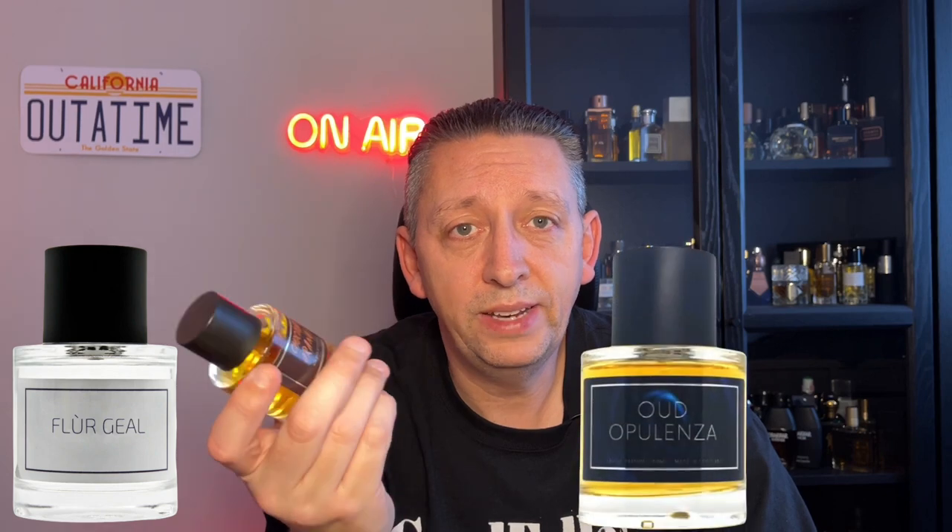Previously they've done a couple of their own fragrances — one of them being Purple Gourmand, which was a massive hit and I think everybody that's tried it loves it. Another one which is one of my favorites was Raspberry and Vanilla, absolutely amazing. They've since created Chocolate Orange, a white floral called Fleur de Gal, Oud Opulenza which I want to review in the future, and Cherry Tobacco Reserve which I'm going to review as well. So they have been doing a lot of their own stuff recently.